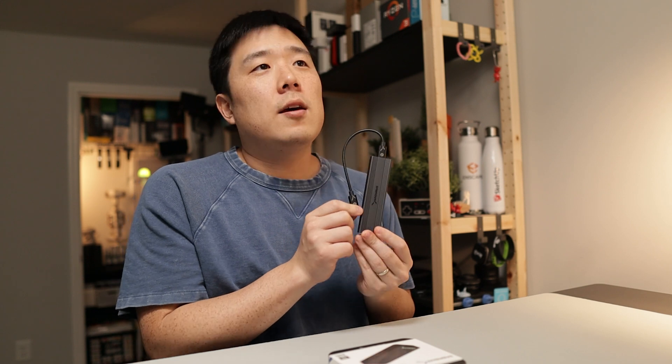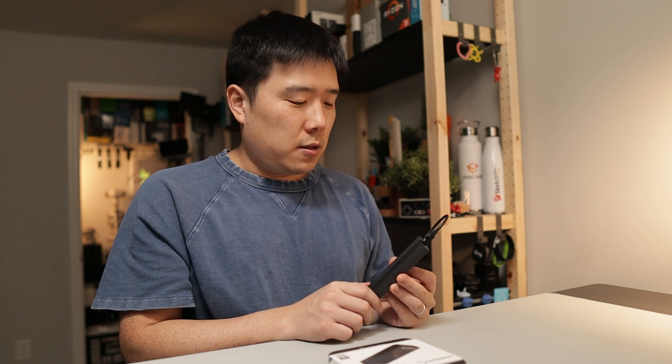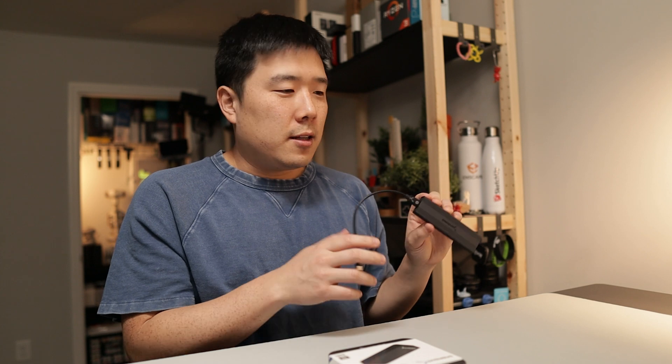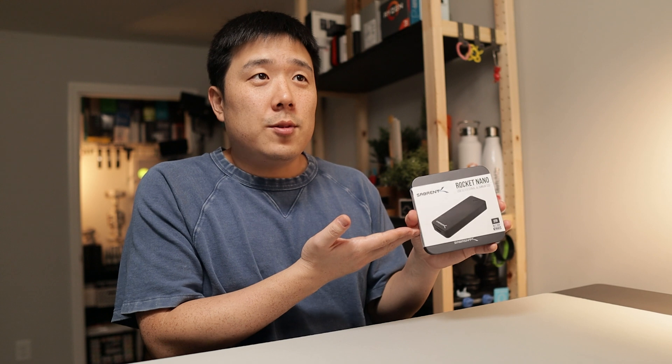I prefer the NVMe enclosure solution over hard drives nowadays. However, one of the biggest caveats is the price — NVMe drives are more expensive than hard drives. A four terabyte hard drive is probably about a hundred dollars on sale, whereas a four terabyte SSD might be five or six hundred dollars. For two terabyte, it is about $200. My friend wasn't inclined to buy an enclosure and drive separately and assemble them — he wanted an all-in-one solution where you just buy, plug in, and get your storage going. And that was the long-winded story leading up to this product.